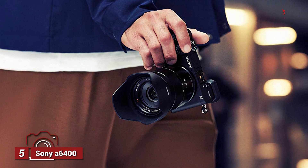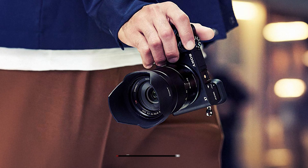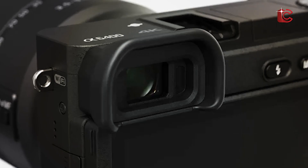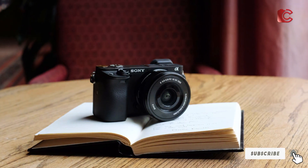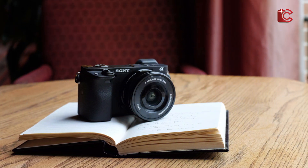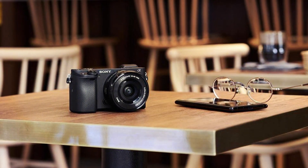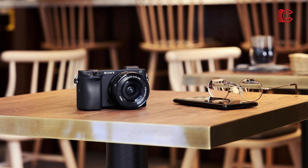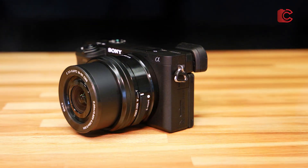Number 5: Sony A6400 with 16-50mm lens. The Sony A6400 is a fantastic mirrorless camera that offers incredible image quality in a compact, portable package. Equipped with a 24.2MP sensor and a 16-50mm lens, this camera is a versatile option for astrophotographers who need both wide-field shots and the ability to zoom in on specific celestial objects. The A6400's autofocus system is incredibly fast and accurate, even in low light, which is crucial for capturing sharp stars and planets.